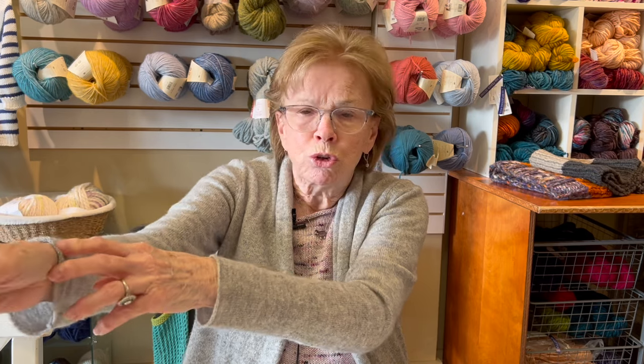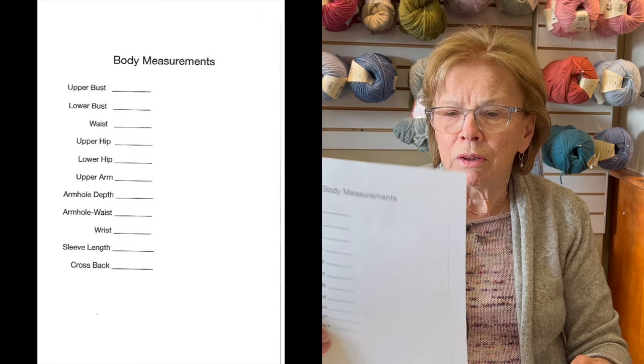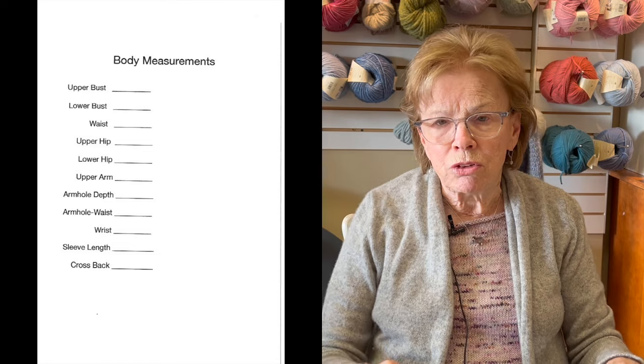Another really good reference is a sweater that fits you really well — measure that so you always know where you want it to fall. Another measurement is your arm length: not from shoulder to wrist, but from two inches out from your armpit to your wrist. You can also keep a measurement for three-quarter length sleeves. This is all for you to keep in your notes so that when you go to find a pattern or decide what size to do, you have this reference.